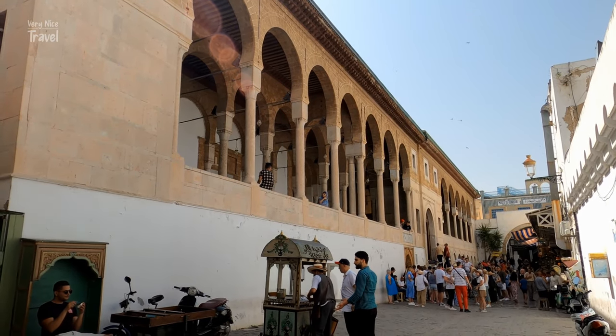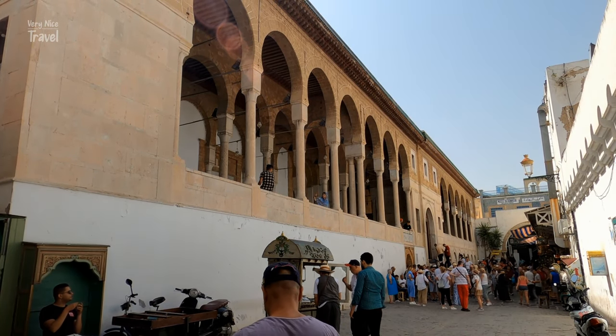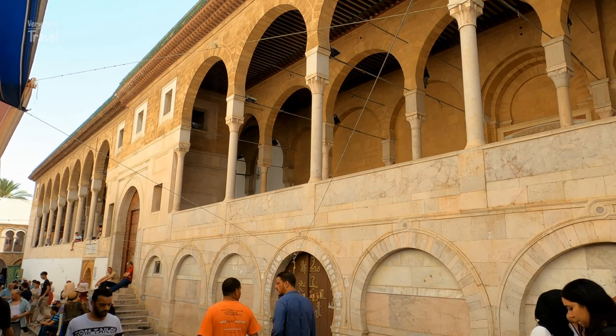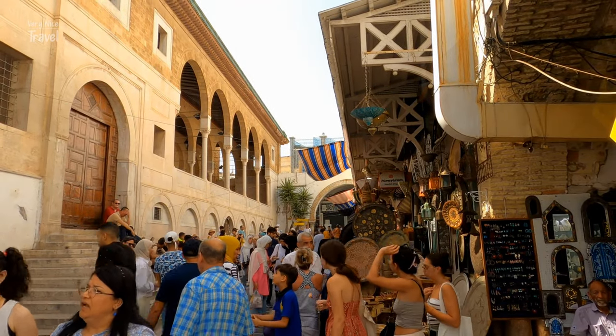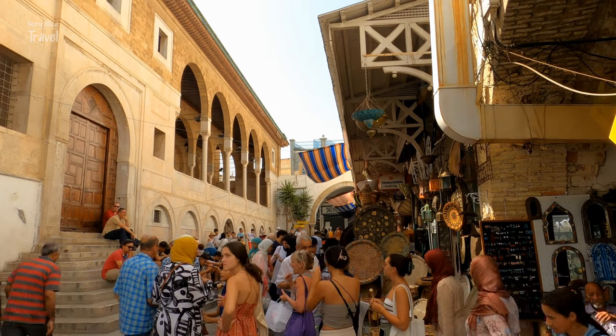The Zitouna Mosque is the largest and oldest mosque in Tunisia, dating back to the late 7th century. It is a place of great historical, cultural, and religious importance. This significant mosque is located at the heart of the Tunis Medina, and is home to the oldest Islamic university in Tunisia.